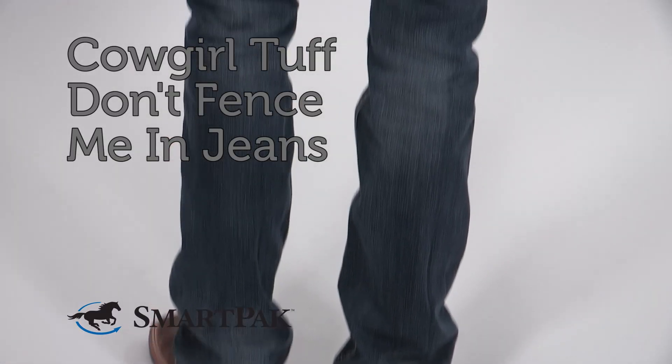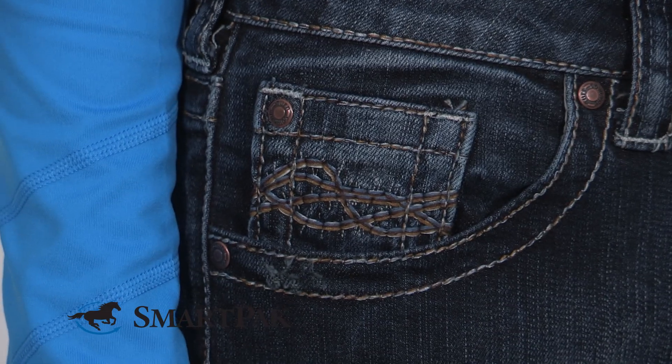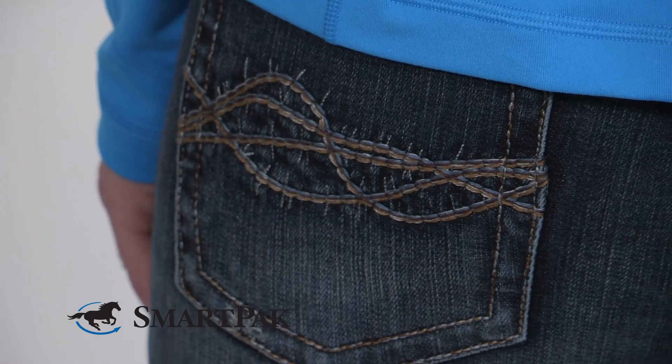My jeans are the Cowgirl Tough Don't Fence Me In. These are some of my favorite jeans to ride in because they've got a little bit of stretch, so they're super comfortable in the saddle. Plus, I love the pocket design on the back.